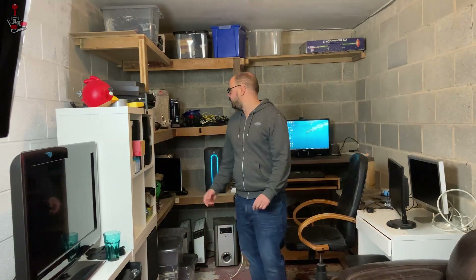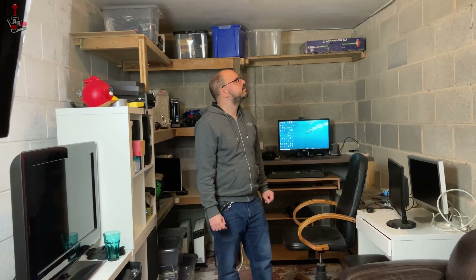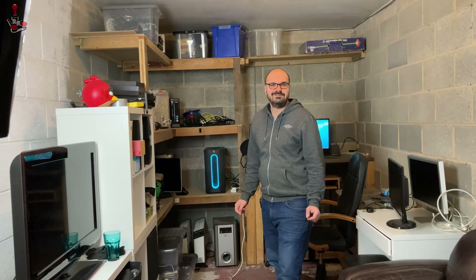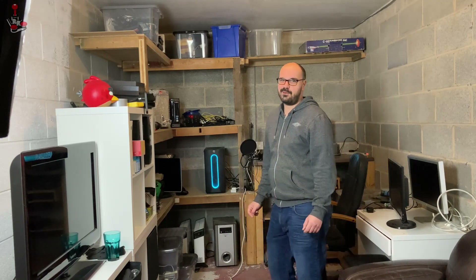Yeah, so this is it — I'm looking forward to getting cracking with this. In the meantime I should be able to start doing a few more videos now that I've got the facilities available. I hope you enjoyed this tour and I will speak to you soon — bye-bye!